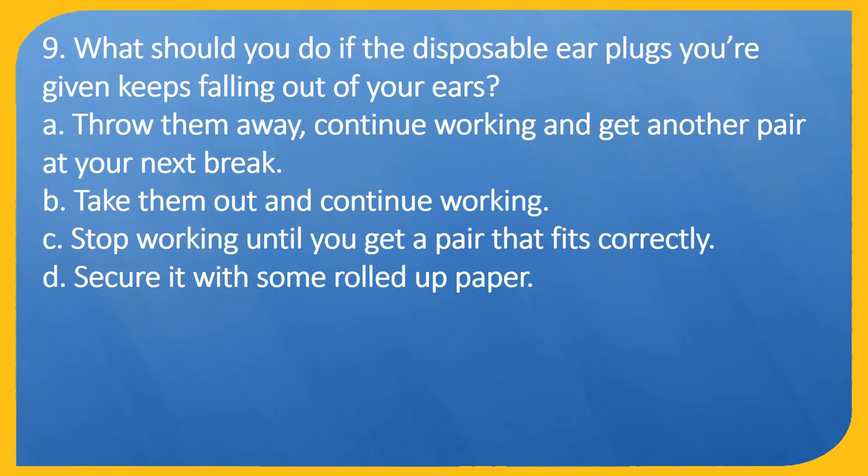Question 9. What should you do if the disposable ear plugs you're given keep falling out of your ears? A. Throw them away, continue working and get another pair at your next break. B. Take them out and continue working. C. Stop working until you get a pair that fits correctly. D. Secure it with some rolled up paper.